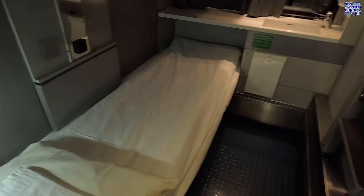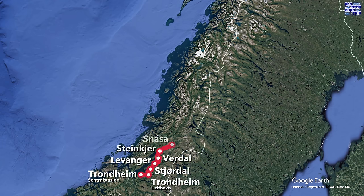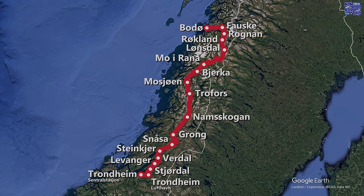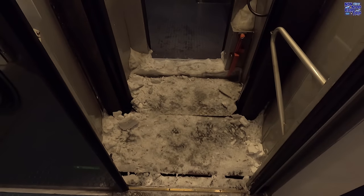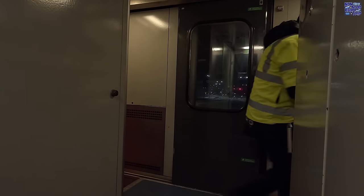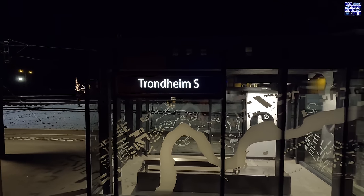Let's now check out the remaining part of our route from Trondheim up to Bodø. Our departure time came and went with no sign of us actually departing. No announcements were made but some men in high-vis jackets did a lot of wandering around making phone calls. And finally, around one hour late, after a locomotive change, the doors beeped shut and we finally departed on our way north.